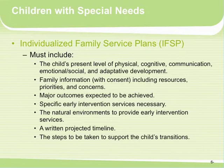The IFSP must include family information with consent — including their resources, priorities, and concerns, not just our concerns. It should include major outcomes expected, specific early intervention services necessary, the natural environments in which to provide those services, a written projected timeline, and steps to support the child's transitions. Early intervention uses a transdisciplinary approach — an early intervention instructor, physical therapist, occupational therapist, and speech therapist all working together with the family. Families may also receive respite care through regional center for extra support.